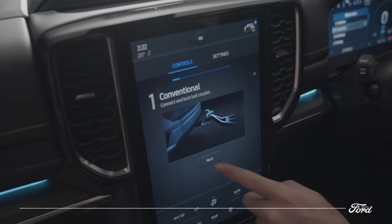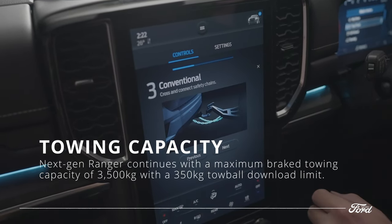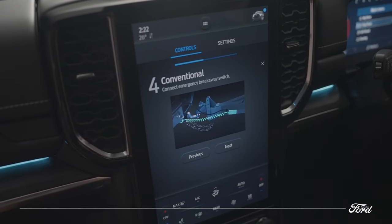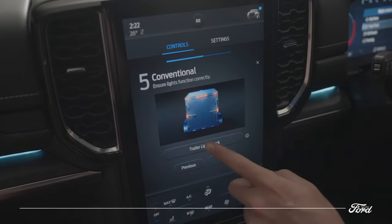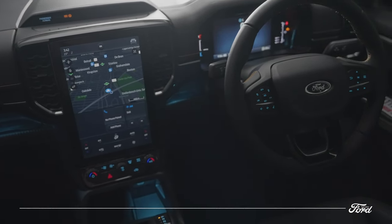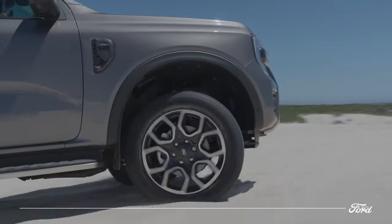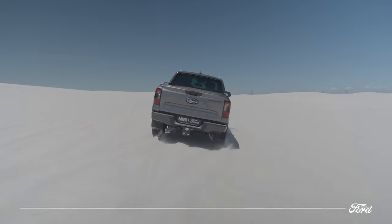The next-gen Ranger's 3,500kg max towing capacity is just the start. Trailer sway controls have always been standard, but now you can even check your trailer lights when alone. Operated via the SYNC screen or the FordPass app, the vehicle will run a sequence of all the trailer lights, including reverse and rear fog lights.